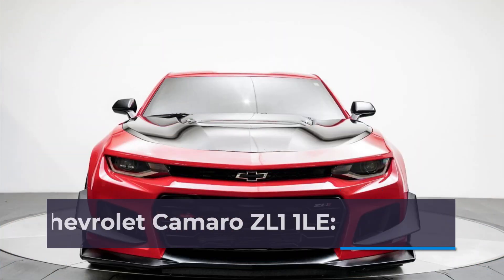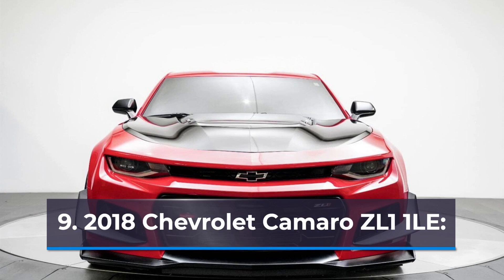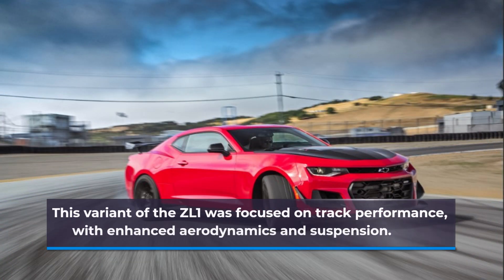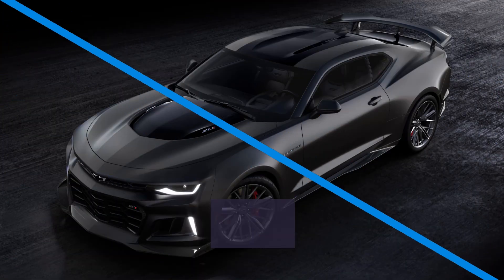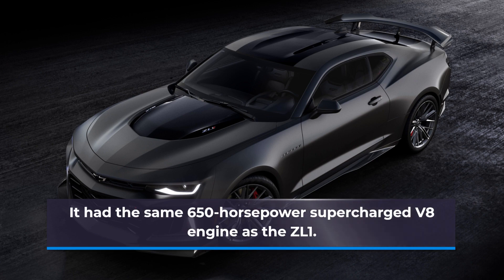Number 9: 2018 Chevrolet Camaro ZL1 1LE. This variant of the ZL1 was focused on track performance, with enhanced aerodynamics and suspension. It had the same 650-horsepower supercharged V8 engine as the ZL1.